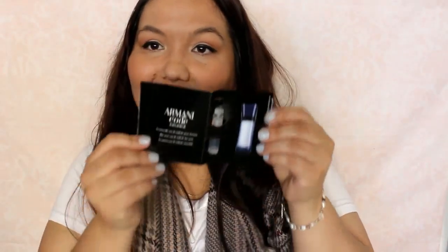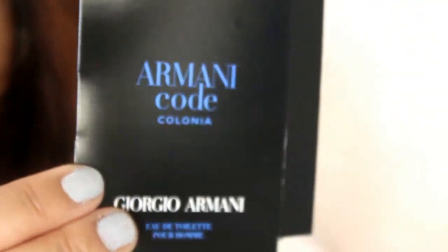The next thing is from SoPost again. Both sides have my address so it's kind of hard to show you the box. This is the Armani Code by Giorgio Armani — it's just another vial with a spray pump. That smells kind of sweet, that's nice. It's a men's cologne but has a nice sweet scent to it.